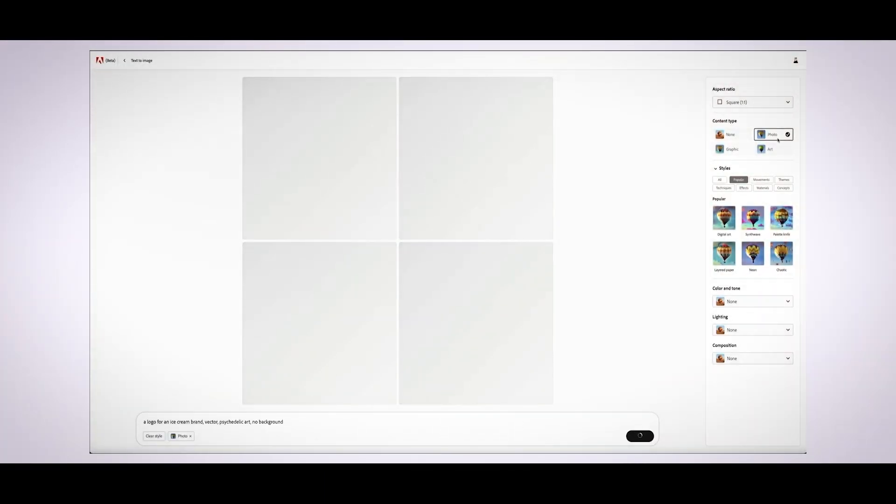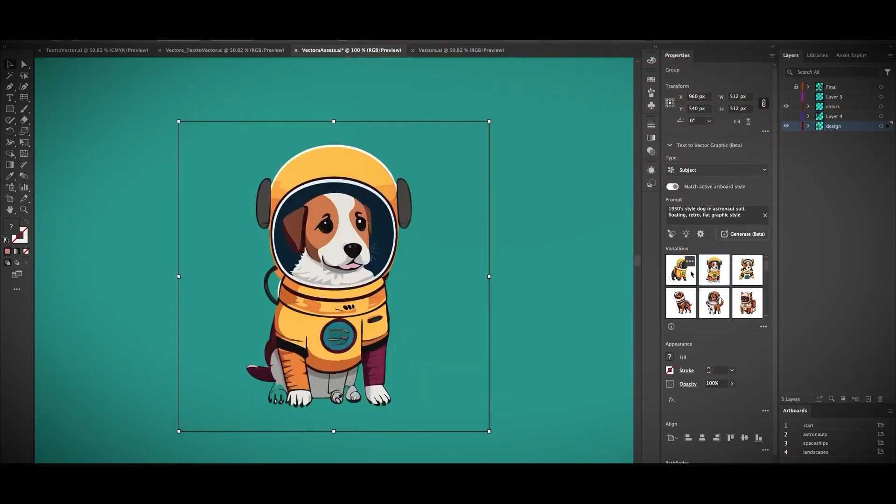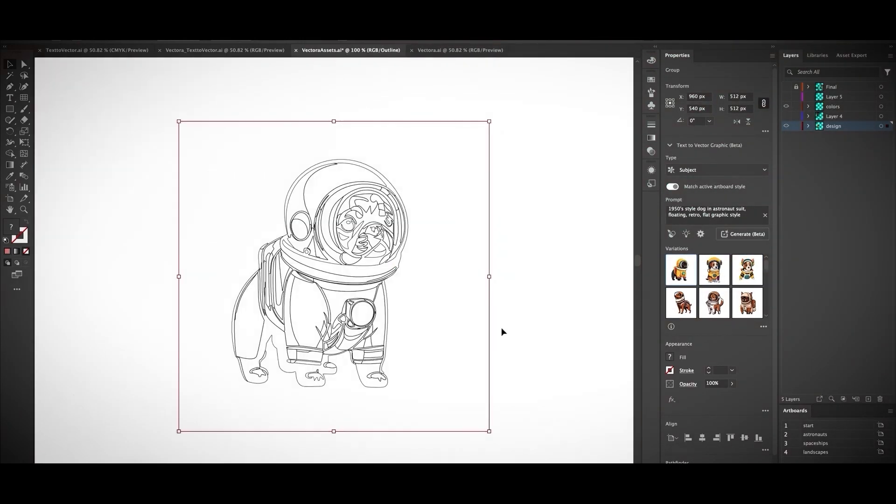Adobe's AI already functions across modalities, including design components, typeface effects, still photos, video, and audio. With the use of the new Firefly Vector model, it now also produces vector art as of Tuesday.